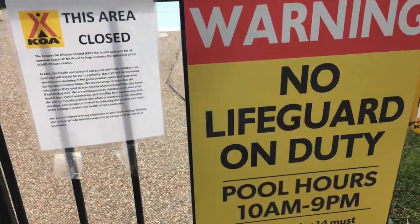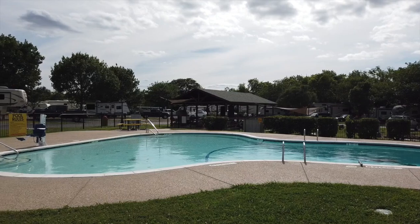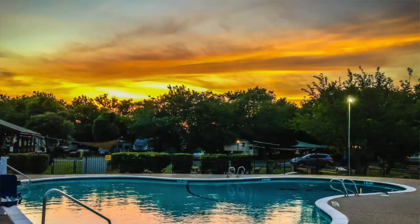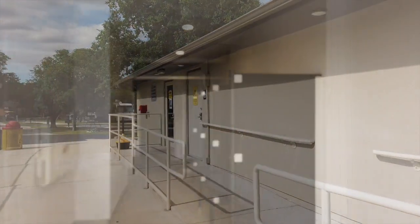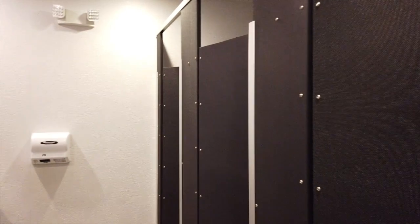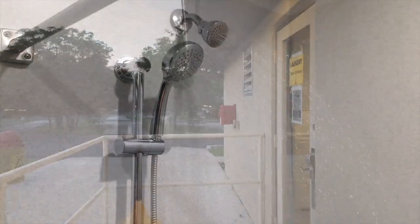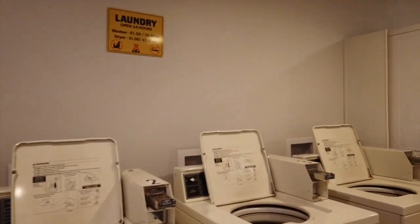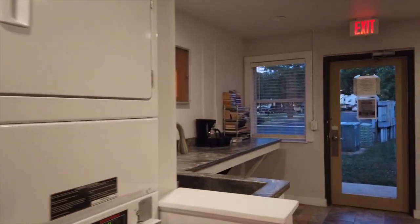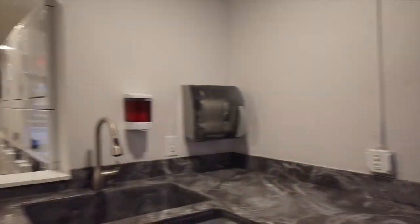They've got a nice little pool but it's closed because of the coronavirus. Nice shower — not bad at all. Let's check out the laundry room. Four washers, six dryers. Oh, coffee! And that's where they moved the library to — it's not in that little box anymore. Nice little laundry room.